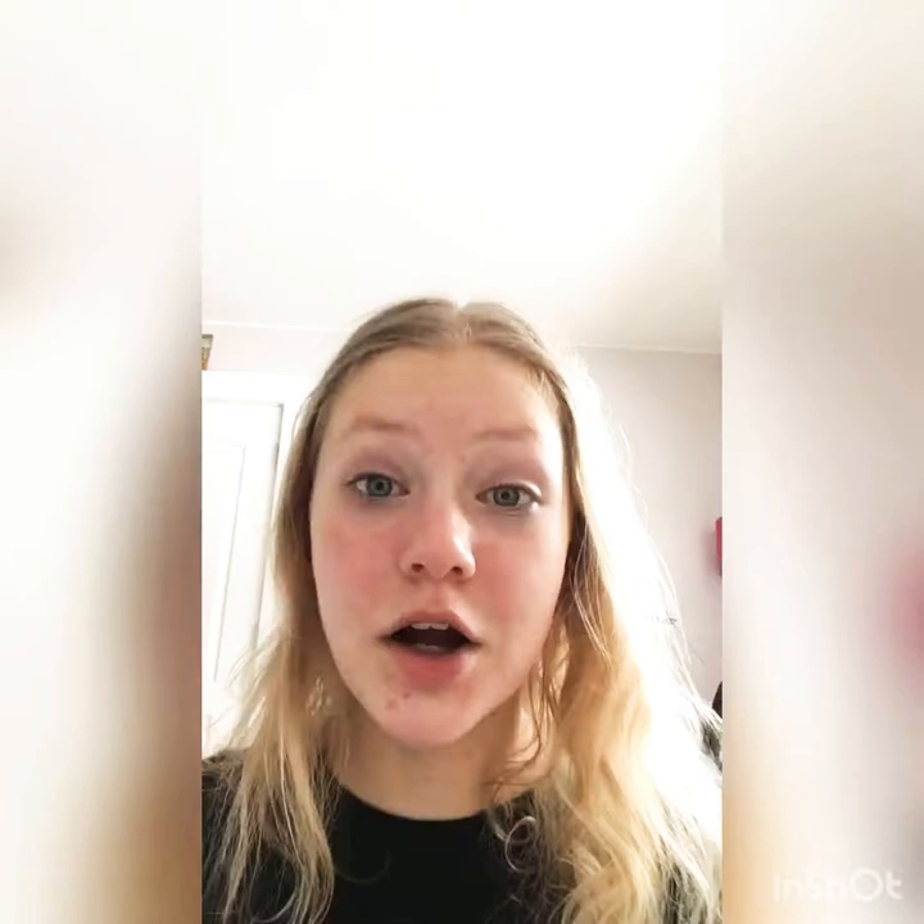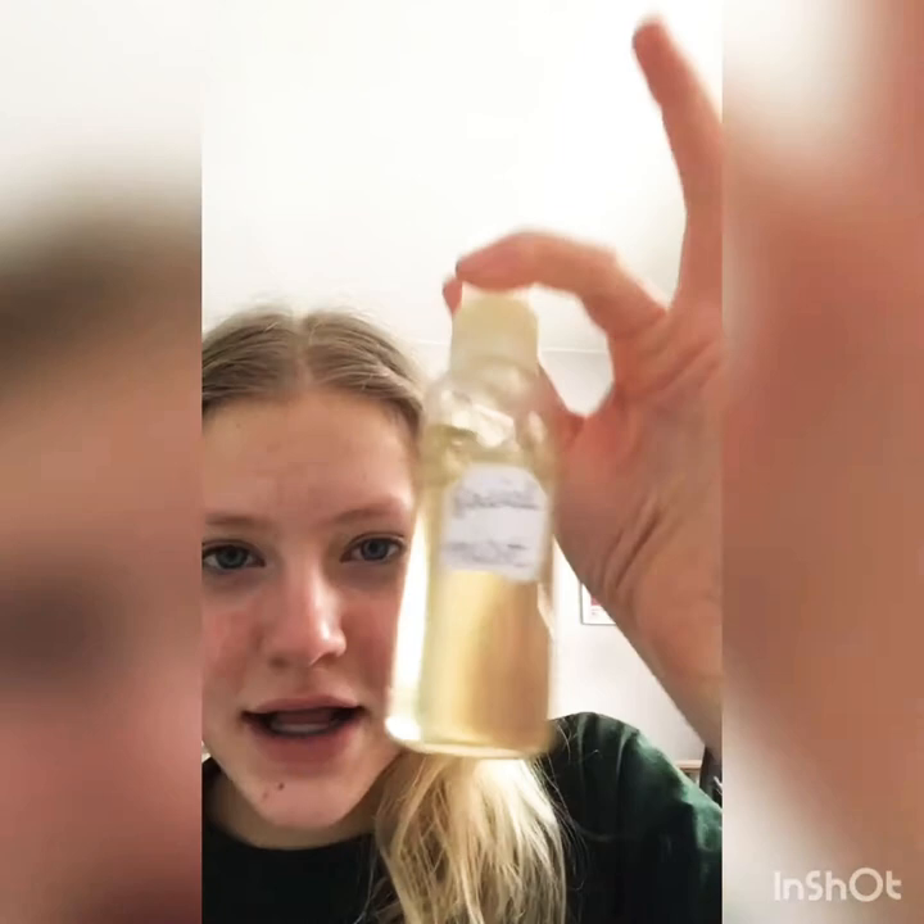I just lather it up in my hands and wash it off. Now we're going to do aftercare. First, I'm going to take this mix of witch hazel and apple cider vinegar that I put on a cotton round and dab it all over my face.